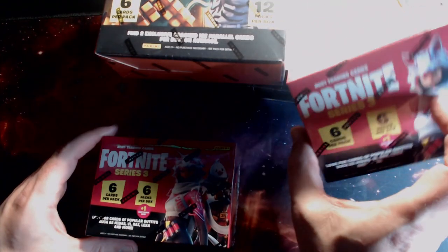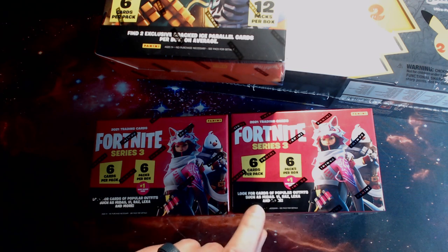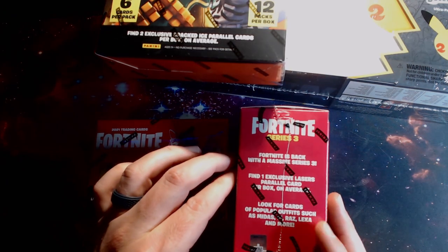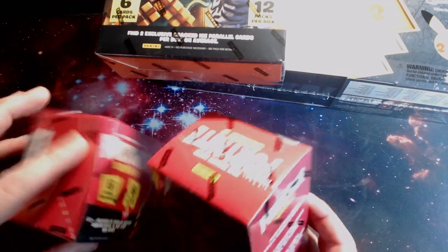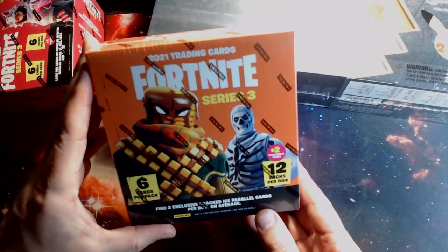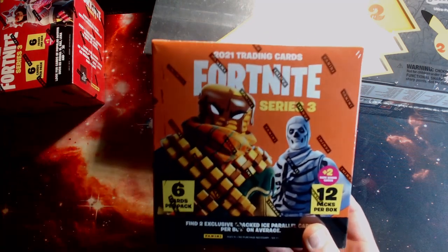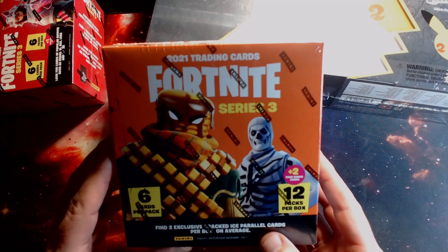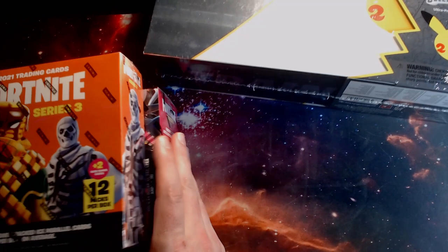We also got a couple of blasters of Fortnite. Looking for the laser cards in here — if you can see on the box, look for the cards of the Poppy outfits. Somewhere on here it says find one exclusive laser card in every box. So they're putting the lasers in the blasters and the cracked ice in the megas. And we got one mega box here, thanks to Elliot from the Rip Room who provided this box for us. Watch an upcoming video — we're going to crack these on screen.